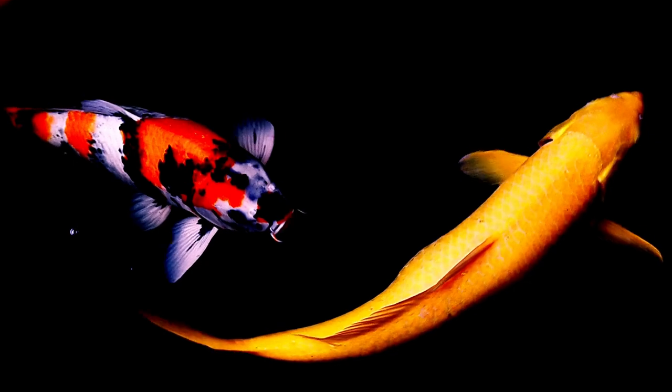Koi fish are a type of cyprinid, which is a family of freshwater fish that includes carp, goldfish, and minnows. They are native to East Asia, where they were originally kept for food.